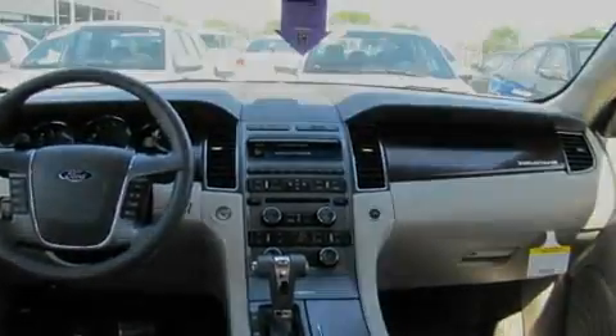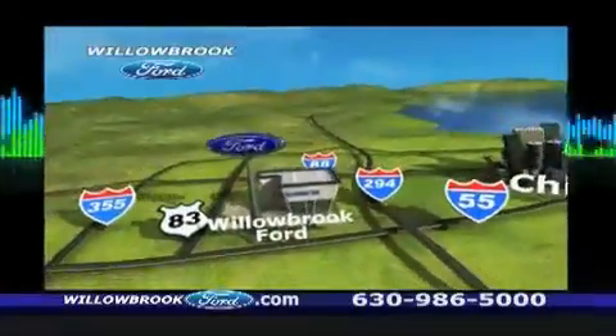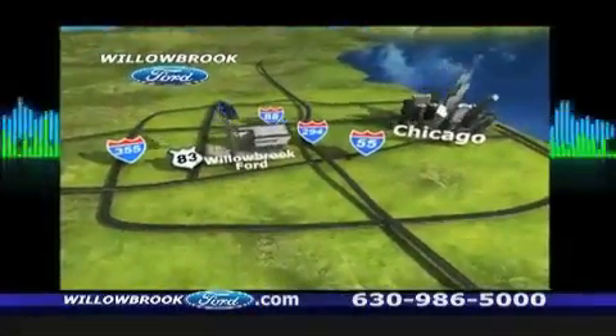This vehicle is sure to sell fast. Call and arrange your test drive today. Willow Road Ford has got your keys, north of 55 on Route 83.